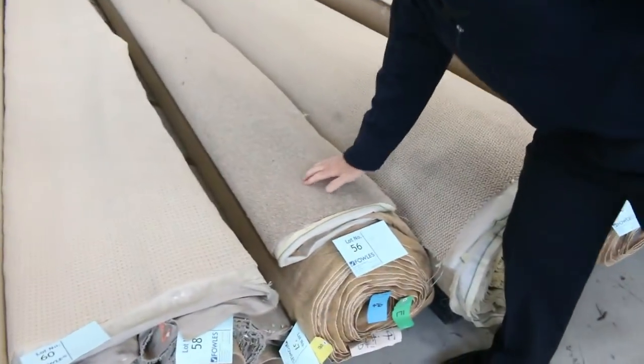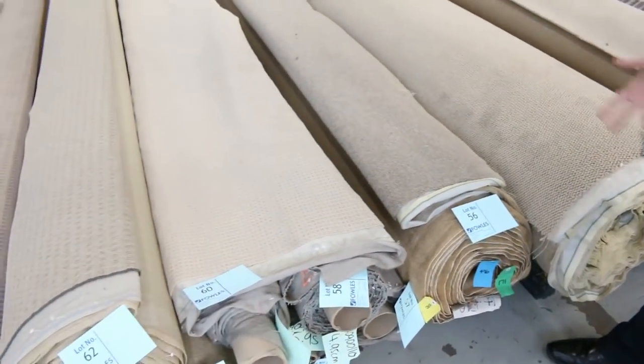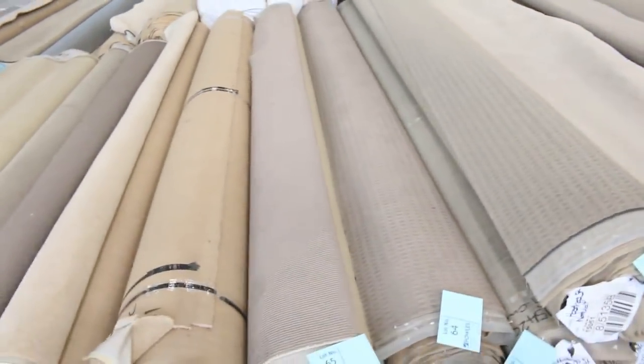We've got some nice twist piles as well. Lot number 56 — that's an 80/20, meaning 80% wool and 20% nylon — normally around $150 a metre. We'll clear it out for around $30 to $35 for that type of product.